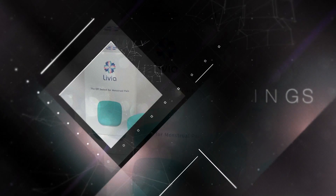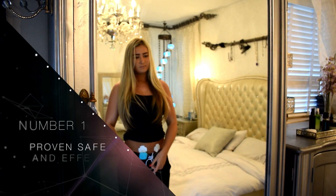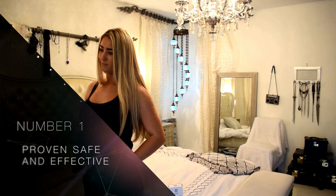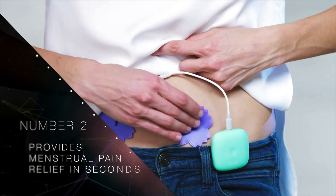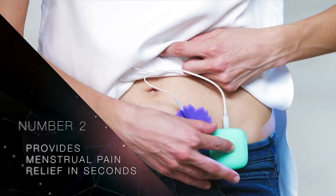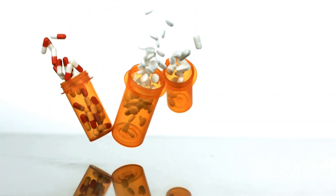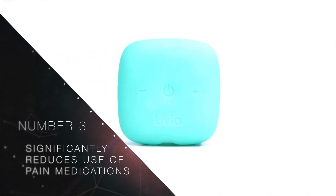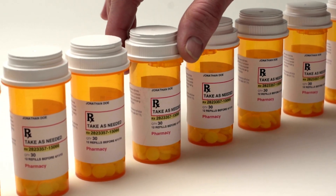There's even an adjustable button to control the micro-pulses according to your individual level of pain. And unlike pills, you don't develop a tolerance. So what are the top five things you should know about Livia? Number one: Livia is proven safe and effective and has FDA approval in the U.S. and CE approval in Europe. Number two: Livia provides menstrual pain relief in seconds, unlike pain medications that take 30 minutes or more. Number three: in clinical testing, nearly 80% of women reported that Livia enabled them to significantly reduce or totally eliminate the use of pain medications.